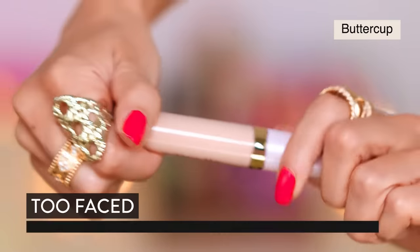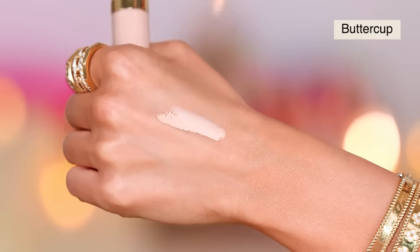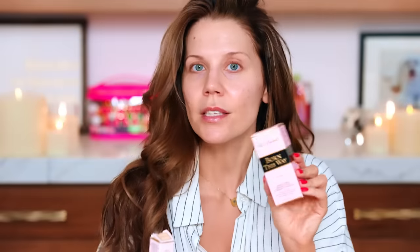We've got concealer — this is the Born This Way Ethereal Light Illuminating Smoothing Concealer. I have never tried this, it's waterproof, and I'm really excited to give it a go. I also have the Born This Way Oil Free Undetectable Medium to Full Coverage Foundation. This one I loved and I'm very excited to try again. They do have a newer matte version but for me — absolutely no — I'm combo leaning dry, and every time I try something matte I realize I've arrived at a new era.